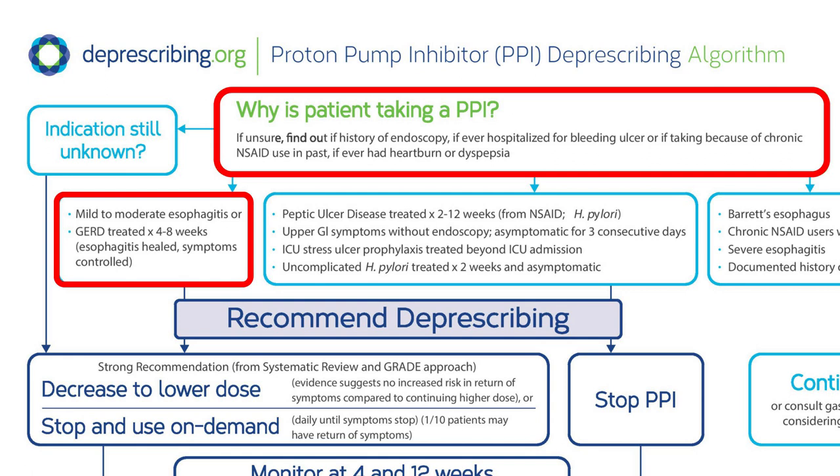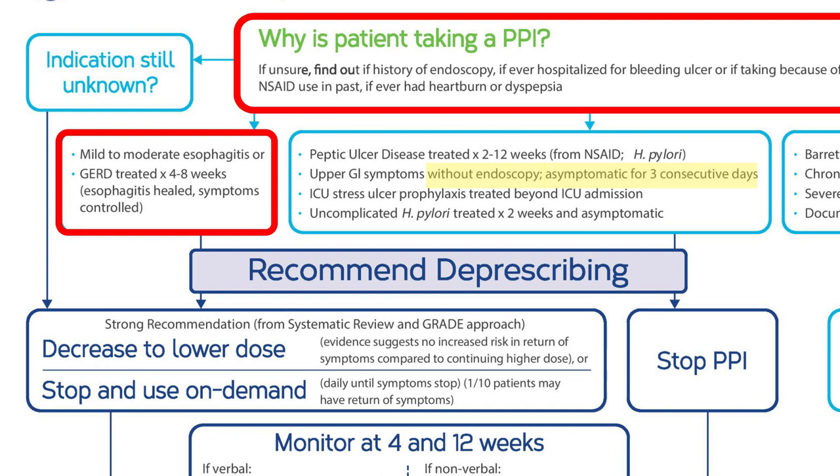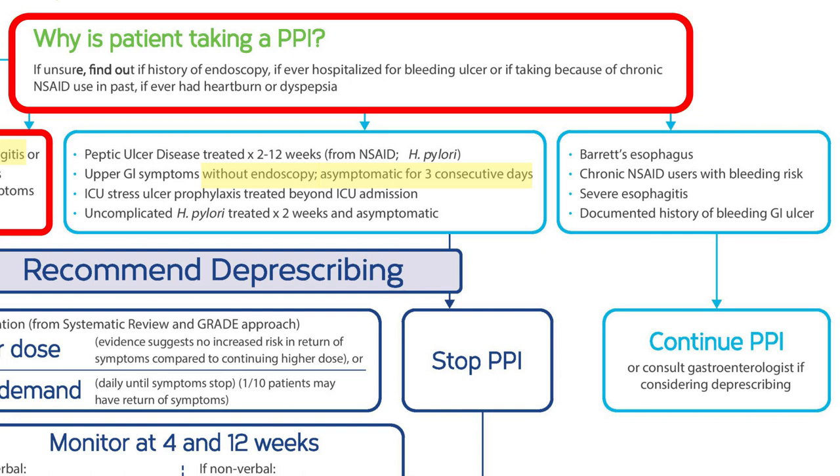Since starting the PPI, he's had no symptoms and when asked, he says he did not have any investigations involving having a tube down his throat. Based on this description and the fact that he doesn't appear to have had an endoscopy, he may have just had occasional heartburn or mild to moderate esophagitis, but not likely gastroesophageal reflux disease. Once he'd been asymptomatic for a few days, he likely could have stopped the PPI.